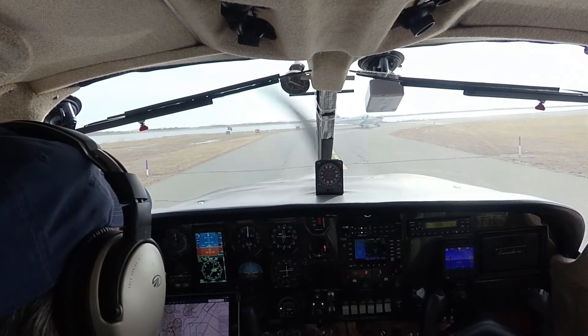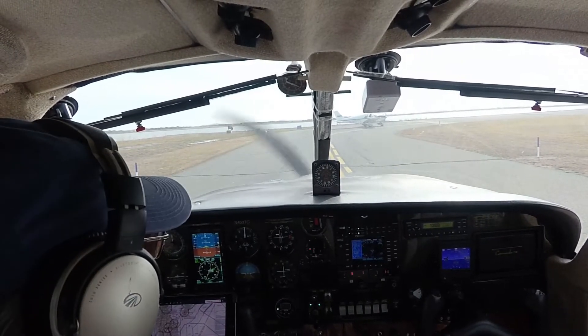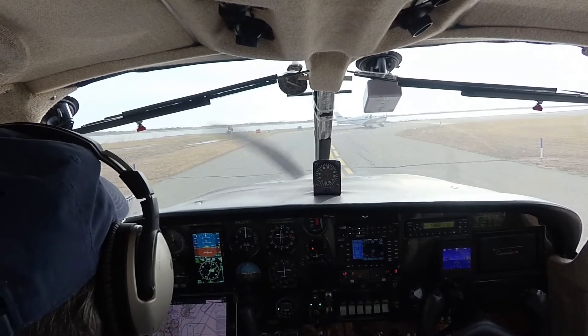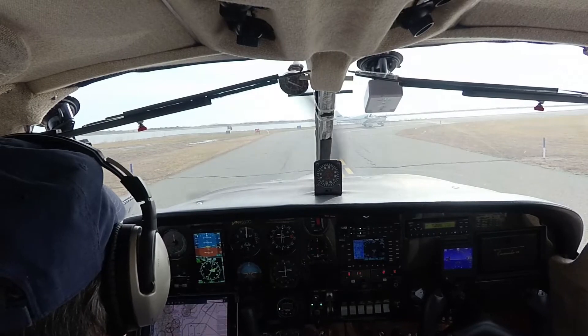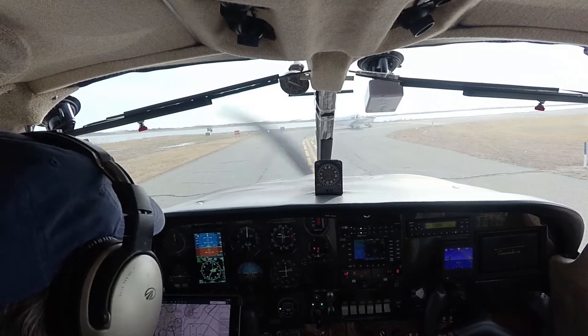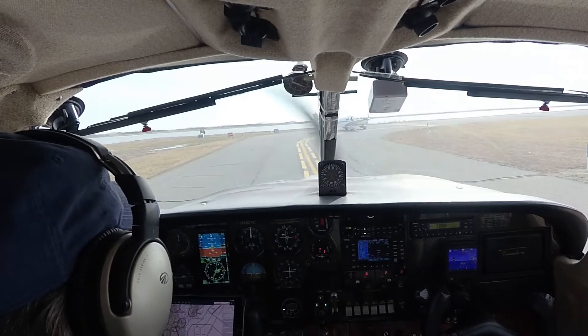We're still leaned out here. Charles is ready. We'll jump in line behind him because we did our run-up back there by the hangars. Plug the time in — it's 11:12. Ocean City Traffic, Cherie, departing 3-2, will be straight out, Ocean City.